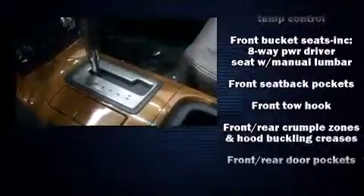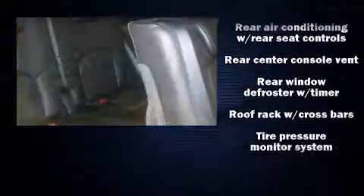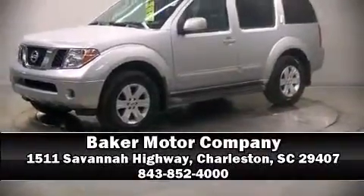A Carfax History Report provides you peace of mind by detailing information related to past owners and service records. We'd also be happy to help you arrange financing for your vehicle. Stop by our dealership or give us a call for more information.